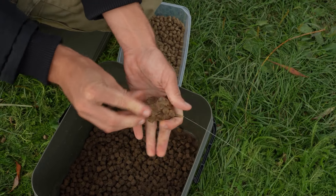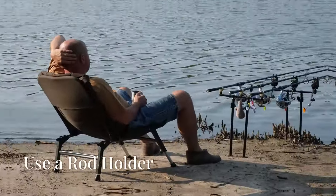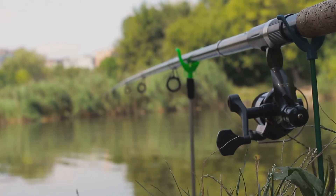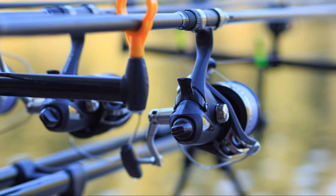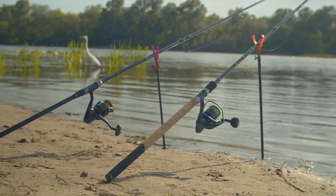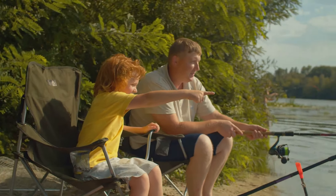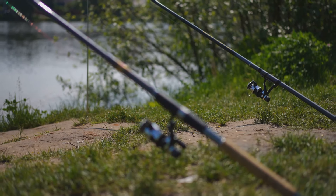As the carp begin to feed, they release pheromones that attract even more fish, creating a self-sustaining feeding frenzy. Tip number 5: Use a rod holder. Carp fishing often involves long waits for a bite, and a rod holder can make these waits more comfortable. It securely holds your rod in place, keeping the bait still and natural-looking. When choosing a rod holder, look for one that is sturdy, stable, and easy to adjust, keeping your rod secure even in windy conditions.